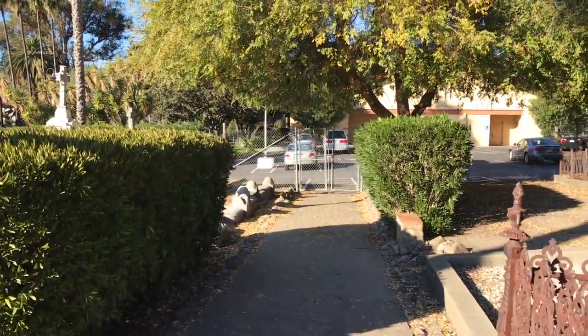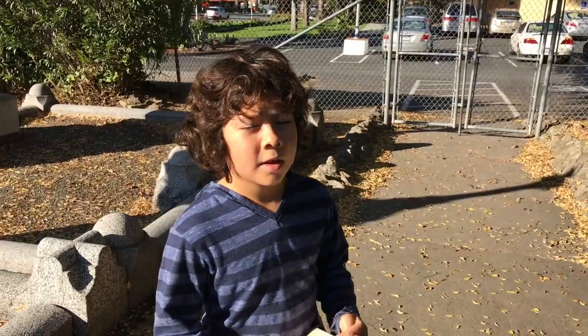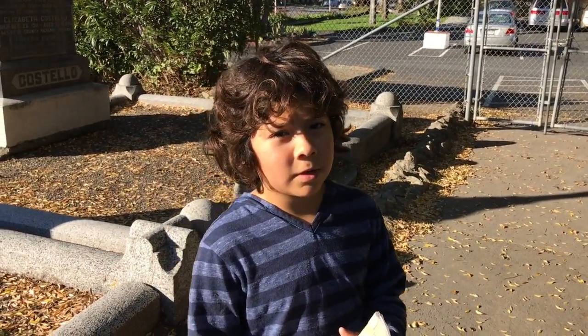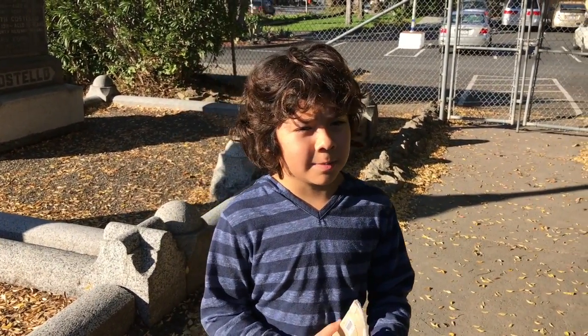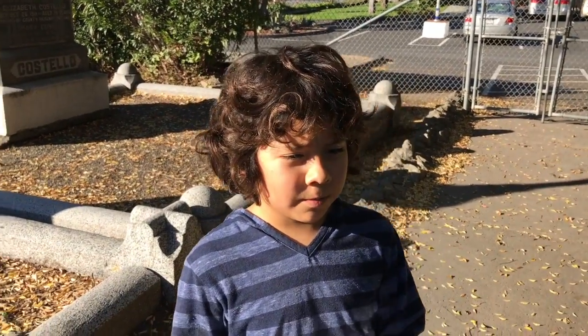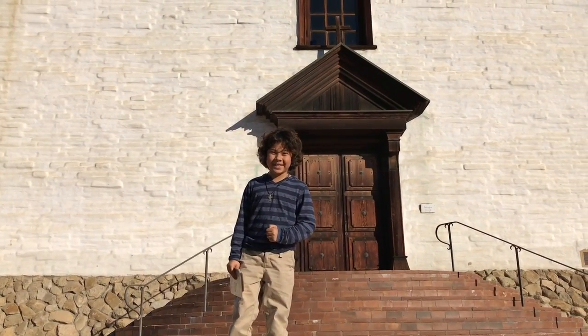And that's the new modern church right there. I hope you enjoyed this little video tour, and I hope you visit this mission someday to enjoy it yourself. It was really fun to take a tour with you guys. Mission accomplished!